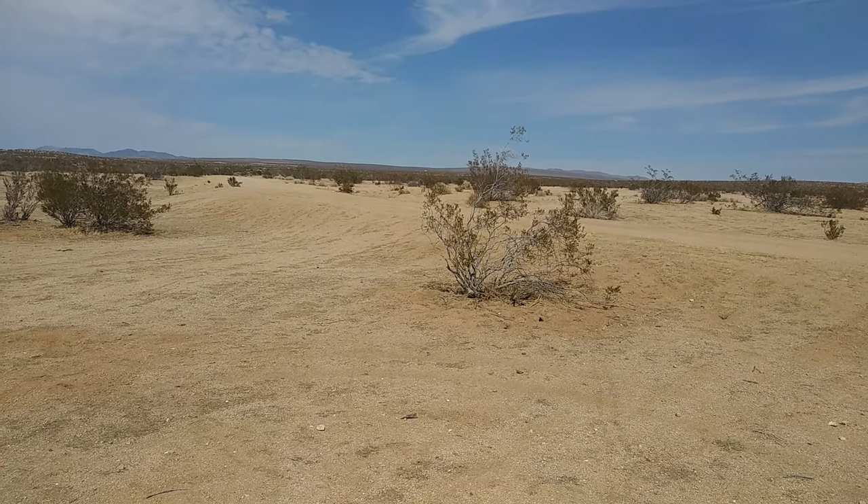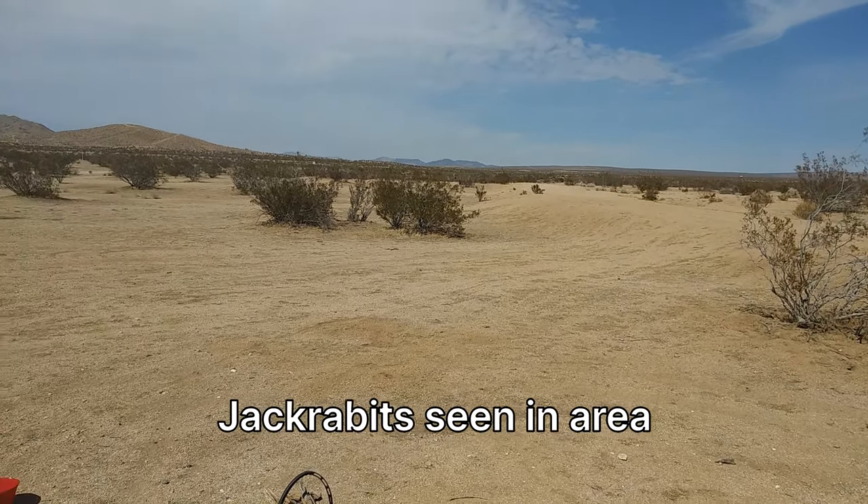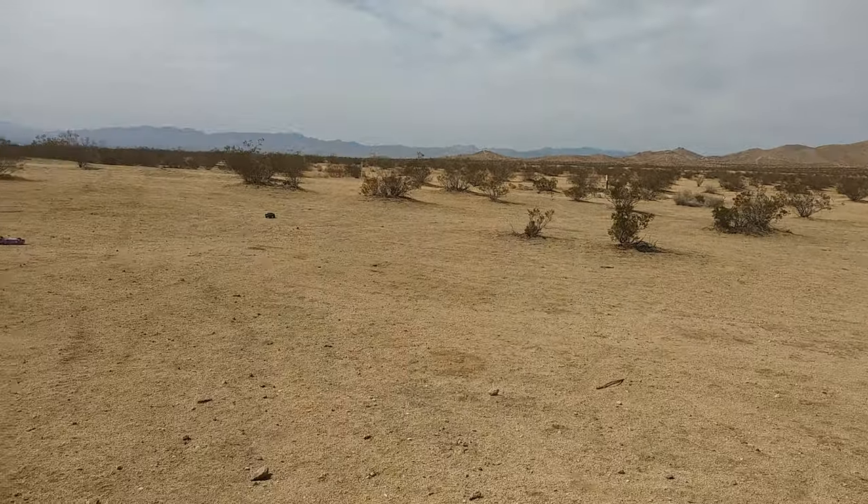I probably could have pulled my rig as far as I wanted to — it's probably excellent for big rigs here. The soil is just compacted, it's not so light and fluffy.